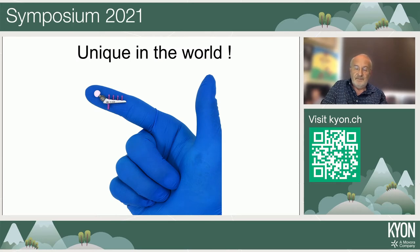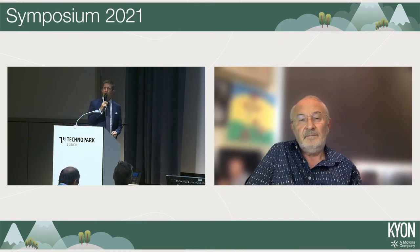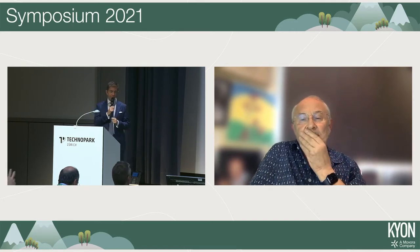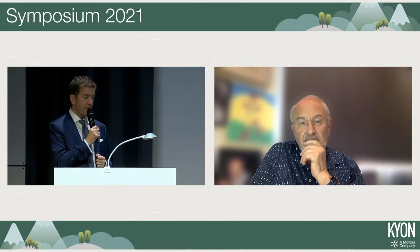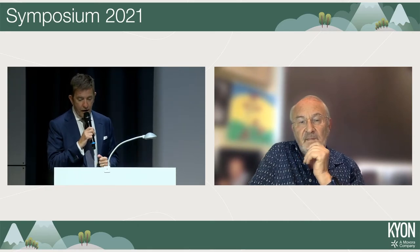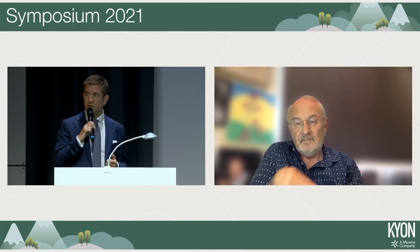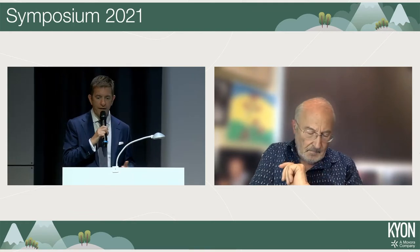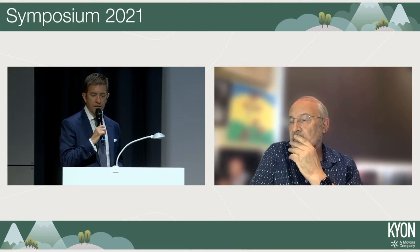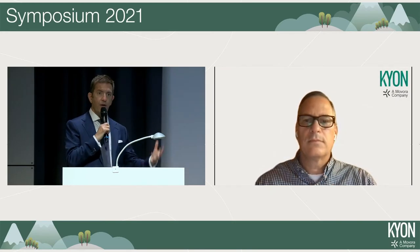Thank you very much, Aldo — that was a very informative and entertaining talk. We won't be taking questions now in the interest of time, but hopefully Aldo can stay online until the end of the session to answer questions then. Our next talk is from Otto Lance, joining us remotely from the US. Otto is the Chief Medical Officer for Kyon and is going to talk about the education pathway for total hip replacement and updates to the system.